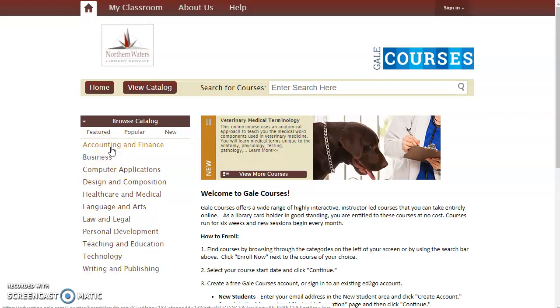Gale Courses are the same online courses that many of our technical colleges offer for credit. If you take them through the library, you're getting the exact same content. You just won't get college credit for them. So it's a great way to learn something new and really boost your skills.